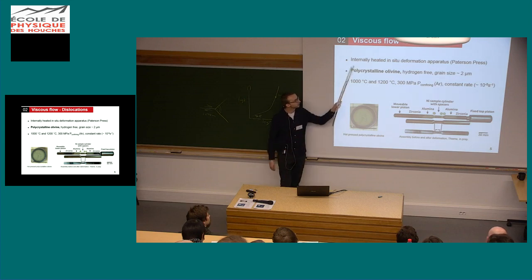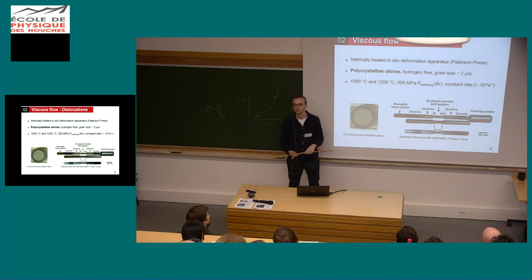All of that is done in an internally heated in-situ deformation apparatus called the Patterson Press. It's basically a pressure cooker — you subject the samples to high temperature, high pressure, and deform them meanwhile.